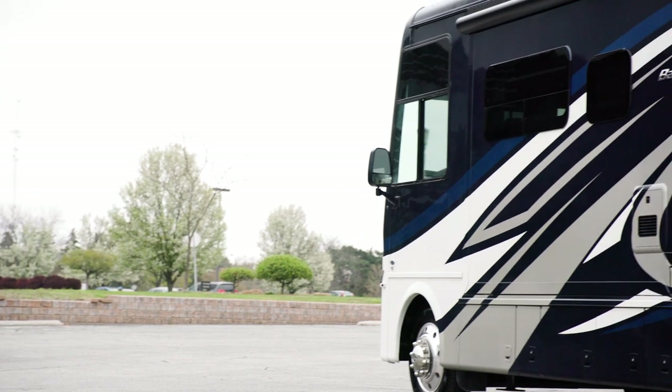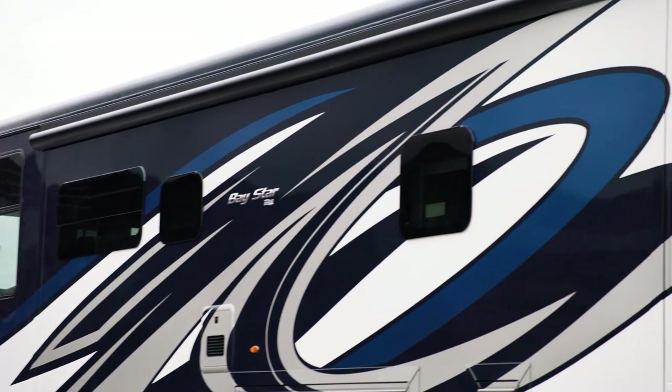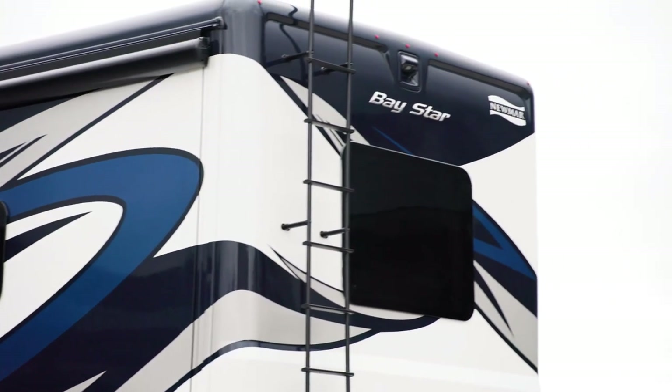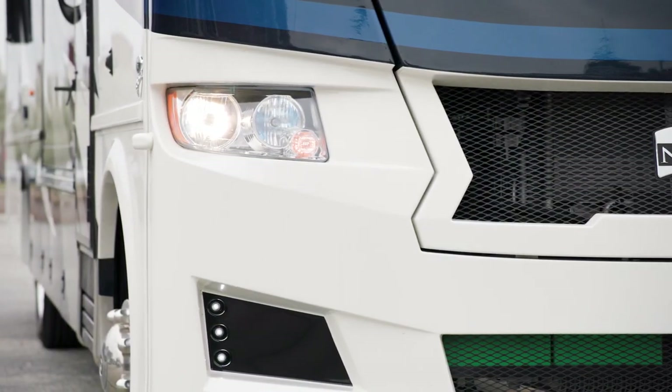The front and rear caps are both completely redesigned this year. The exterior graphics are also new, and there are three new colors to choose from. New brighter headlight bulbs are also standard for 2023.